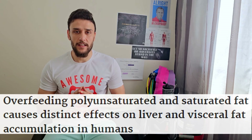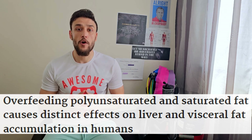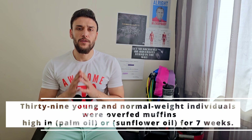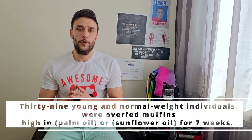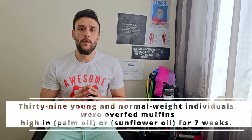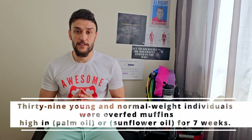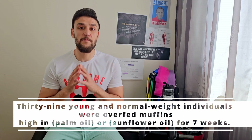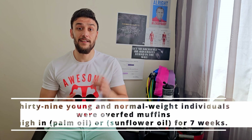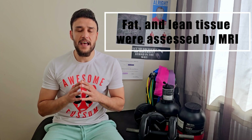Let's take a look at this study that asked subjects to overfeed by 750 calories on cupcakes. There were two groups: one group ate cupcakes made with polyunsaturated fat, and the other ate cupcakes made with saturated fat. As you may know, it is very easy to overeat on cupcakes, especially ones filled with fat — 700 calories can go by just like that.